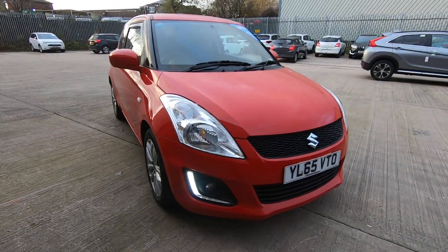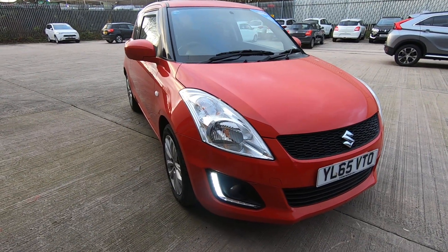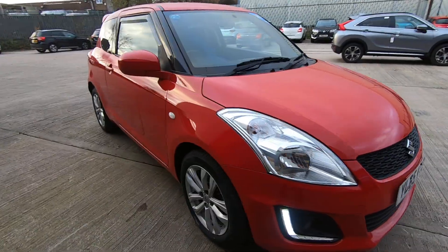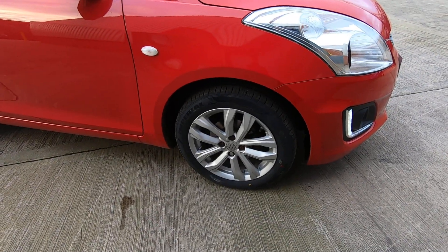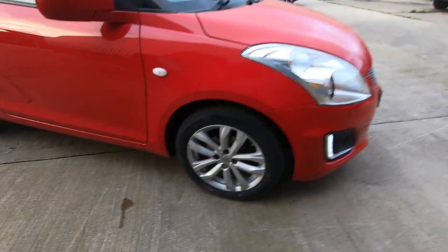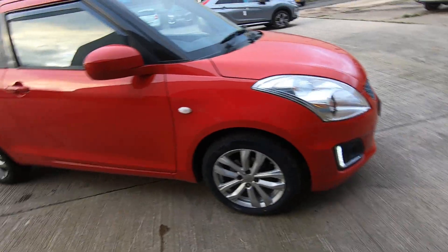Starting at the front of the vehicle we have daytime running lights and fog lights to brighten up the view of the road. We also have 16-inch alloy wheels in silver with a tyre pressure monitoring system. The wheels and tyres are all in great condition.